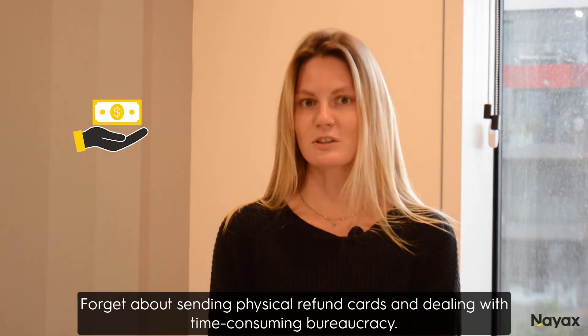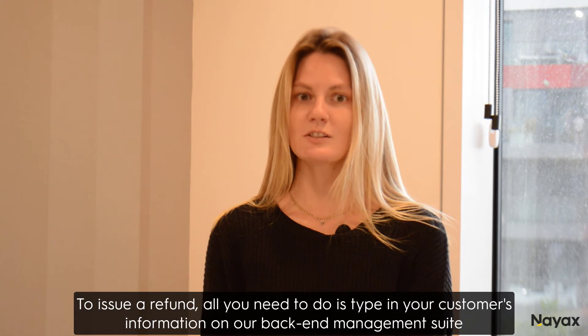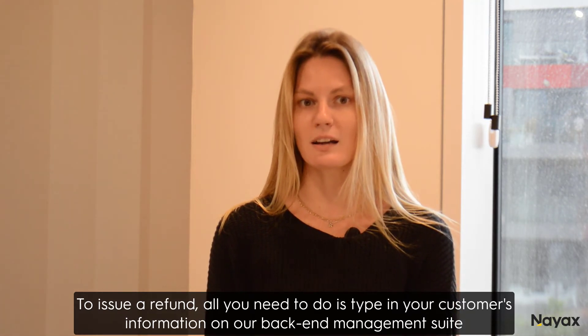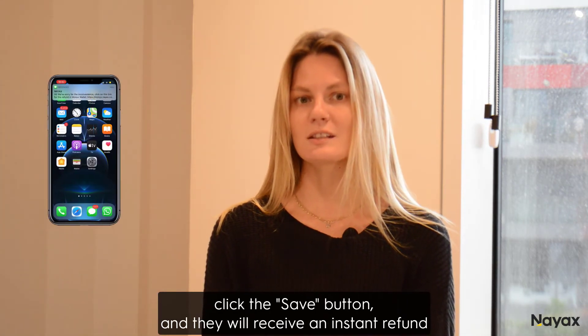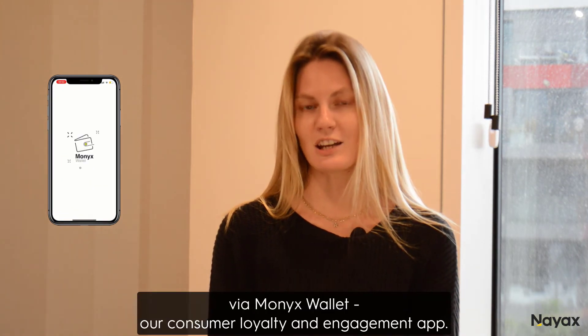Forget about sending physical refund cards and dealing with time-consuming bureaucracy. To issue a refund, all you need to do is type in your customer's information in our Backend Management Suite, click the Save button, and they will receive an instant refund sent directly to their phone via Monix Wallet, our consumer loyalty and engagement app.